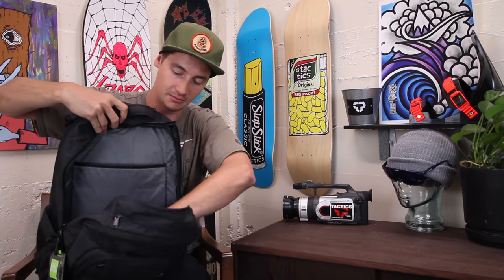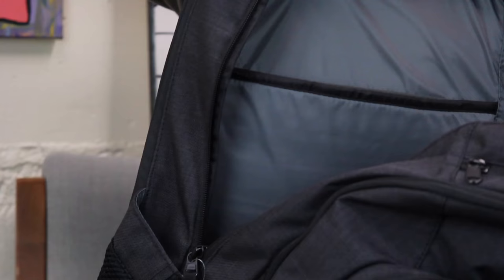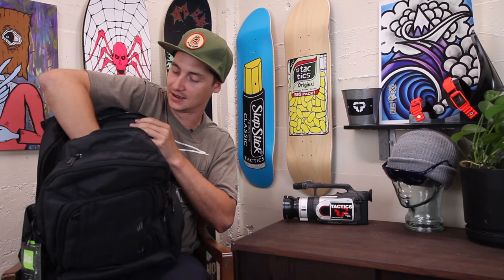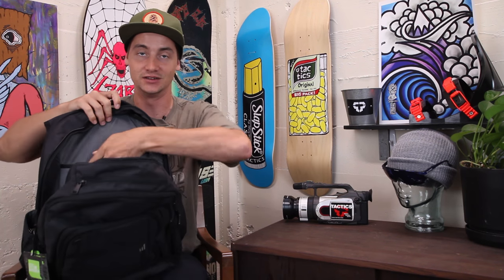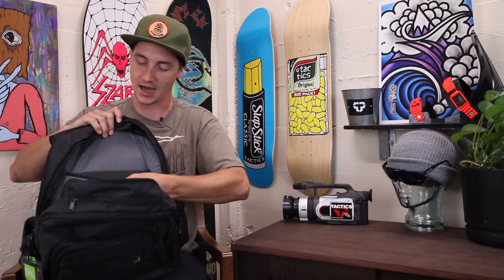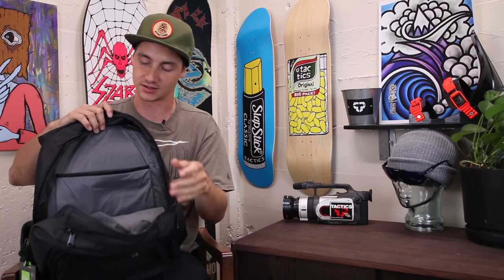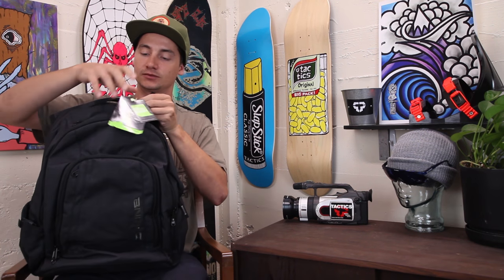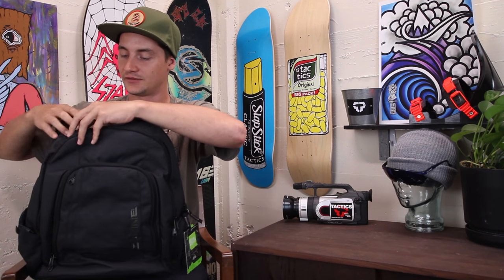Here's your big main compartment — as you can see, you've got the most amount of space in there, lots of room to fit whatever you need. You also have a padded, fleece-lined iPad sleeve for whatever tablet you want, so it's not going to get scratched.